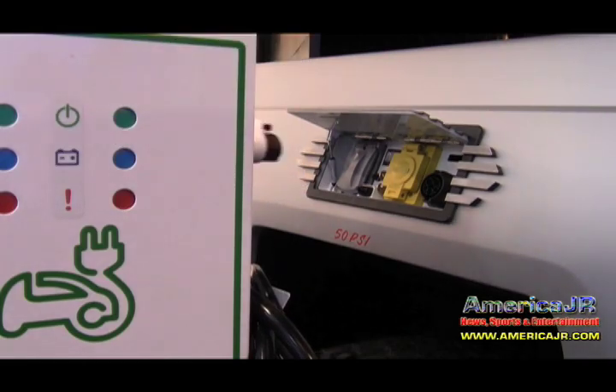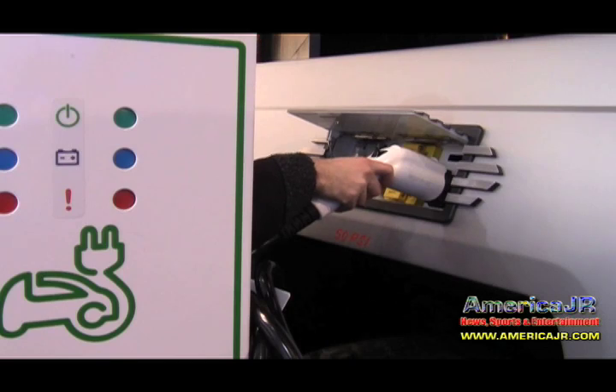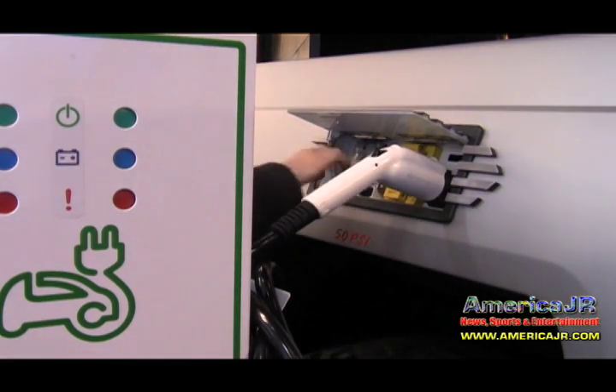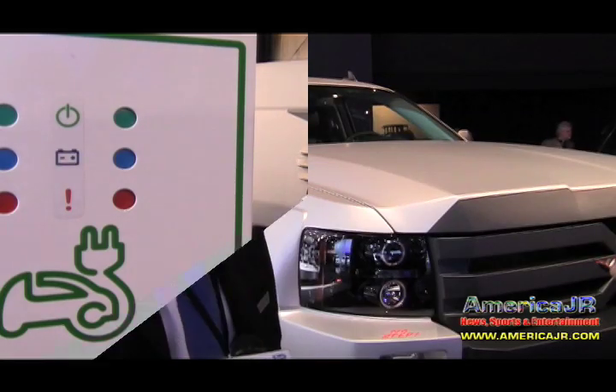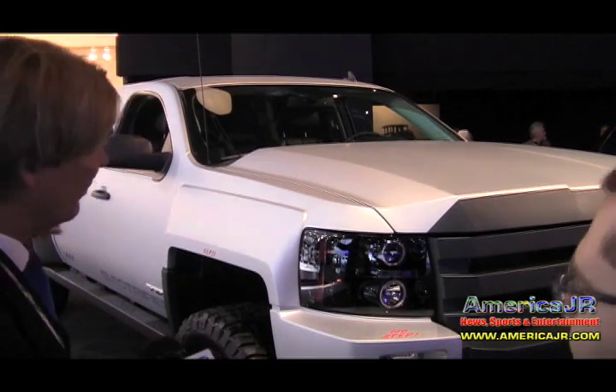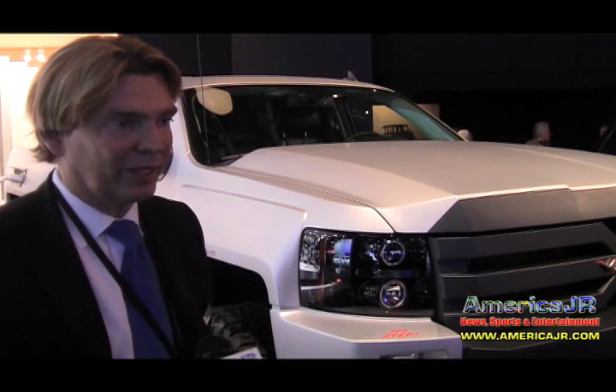Most people are probably wondering what the charging time is like on a vehicle like this. If you plugged it into a regular outlet in your garage, it would be overnight. But if you plugged it into the dryer outlet, it would be about three hours. A lot of people just put a 220-volt outlet in their garage and charge there. Most of the commercial chargers you see out there are at 220, so you can charge it fairly quickly.